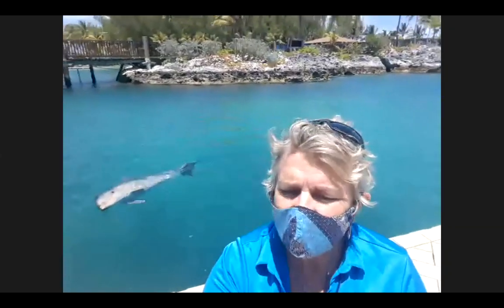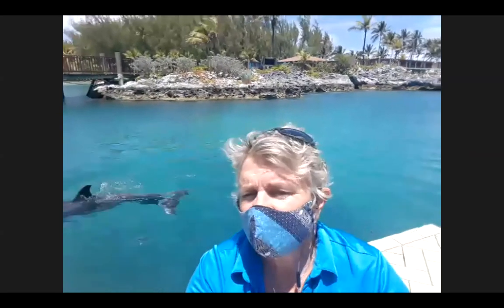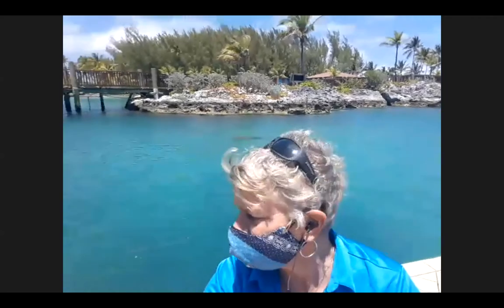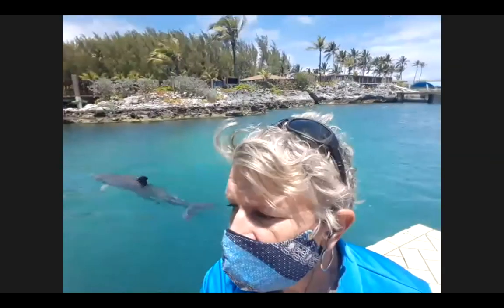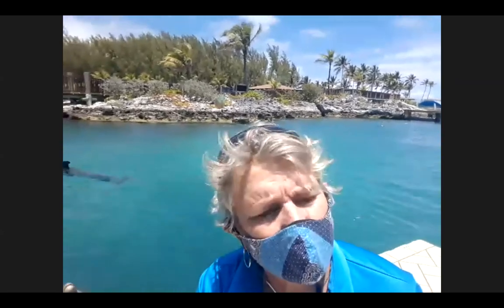We currently have 27 Atlantic bottlenose dolphins. 23 of them have been born here. The original animals were collected in the area of the Abaco Bahamas, and from those animals we've raised all the rest of the babies, which you see cruising behind me right now. We're actually on our third generation — three of the four moms behind me were actually born here: Sofa, Miss Merlin, and Abaco.